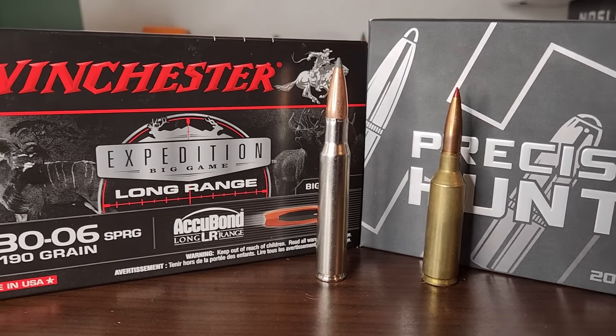I did not post this to troll 6.5 fans. I actually believe the .30-06 with a 190 grain Acubond Long Range at those velocities absolutely does beat a few of the 6.5s. And so in this video, we are going to compare .30-06 versus one of the most popular 6.5s, the 6.5 PRC. We're going to find out — can the .30-06 really beat a 6.5 PRC?